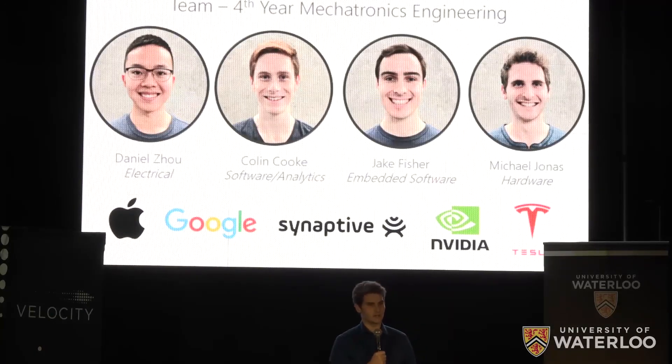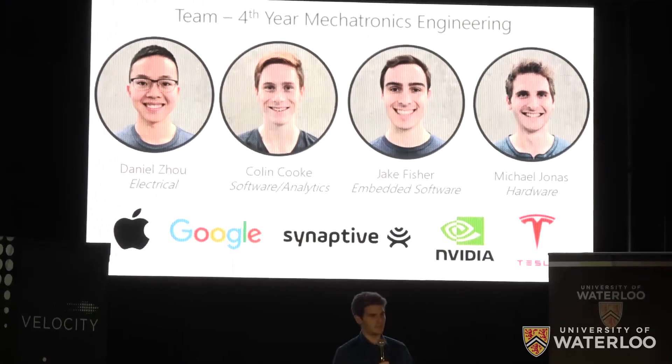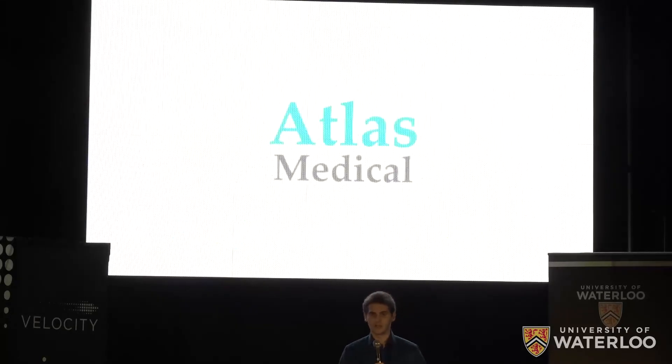We are a team of mechatronics engineers with a proven track record of team success. We have expertise in electronics, artificial intelligence, and complex system integration. We have the capabilities to make the P1 a true lifesaver. At Atlas Medical, we are stopping pressure injuries from ever occurring. Thank you.